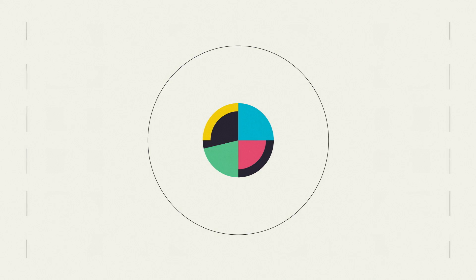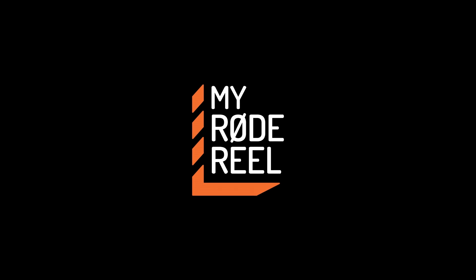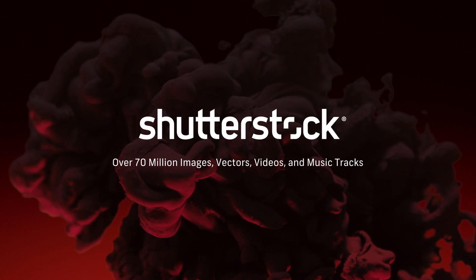No Film School's coverage of NAB is brought to you by MyRoadReel, the world's largest short film competition. Shutterstock, your source for stunning HD and 4K footage plus high quality music. Blackmagic Design, amazing solutions for film, post-production and television.